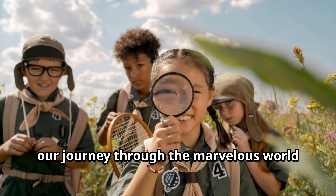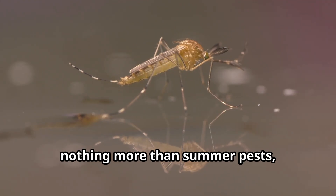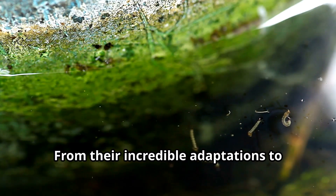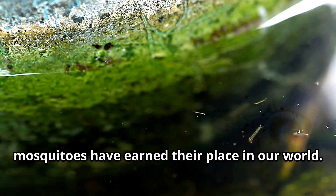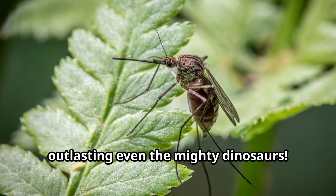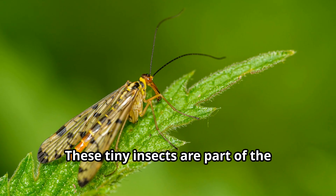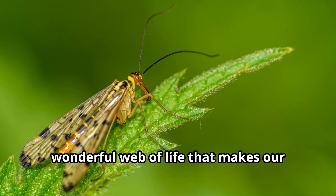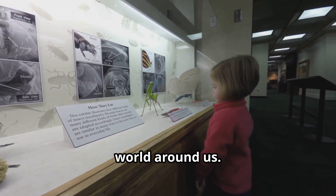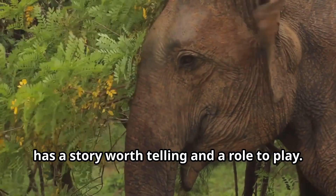Young explorers, our journey through the marvelous world of mosquitoes is coming to an end. These tiny insects might seem like nothing more than summer pests, but as we've discovered, mosquitoes are remarkable creatures with fascinating lives. From their incredible adaptations to their important ecological roles, mosquitoes have earned their place in our world. These ancient insects have survived for millions of years, outlasting even the mighty dinosaurs. The next time you hear that familiar buzz, remember the amazing mosquito facts you've learned today. Every creature, from the mighty elephant to the tiny mosquito, has a story worth telling and a role to play.